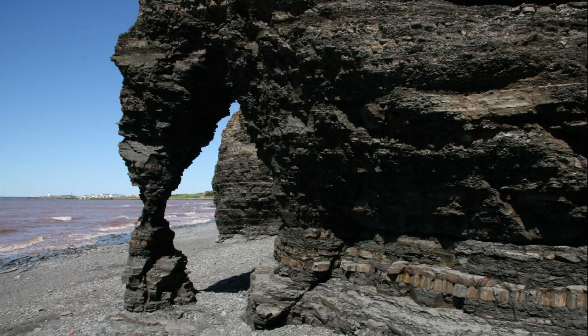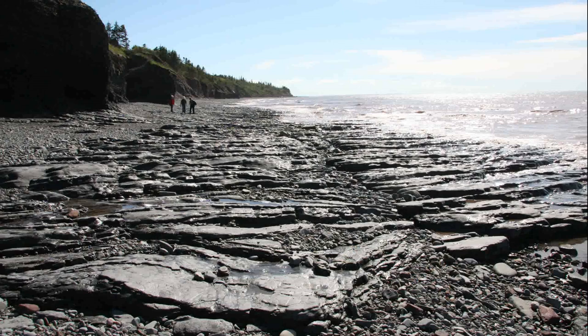The work of erosion means there's always going to be new rock exposed, so that's something to think about in terms of all the new things that may surface on the beach.